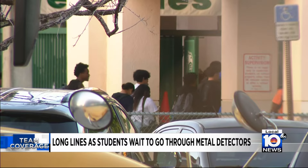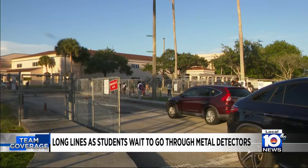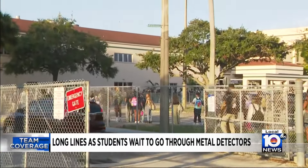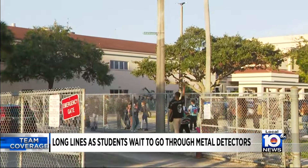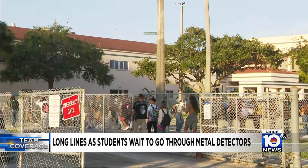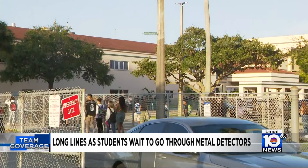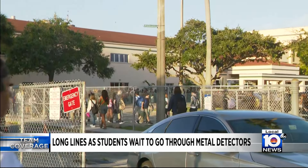Several schools all experiencing these really long lines as students were coming today to start their first day of classes. This all comes after the school district this past summer decided to install metal detectors at all high schools within the district. We did speak to some kids earlier this morning here at Flanagan High as they were waiting to go inside — many, as you can imagine, were pretty surprised to see this long line as they were getting ready to start their day.